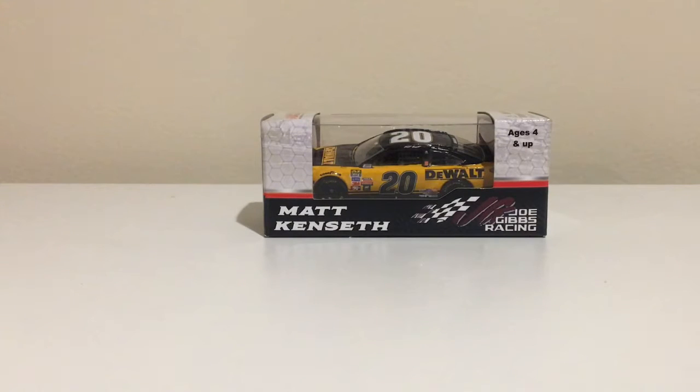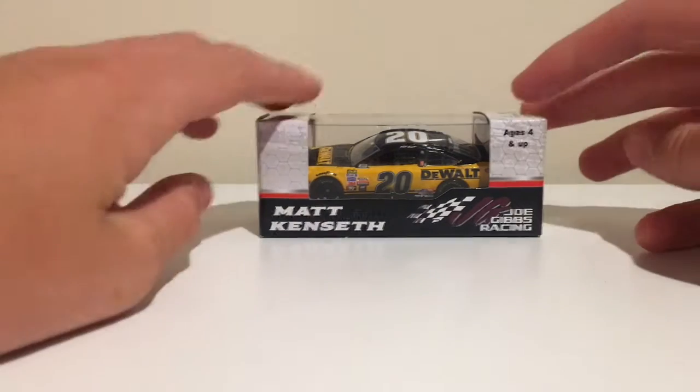Hello everyone, Kooloo20 back at it again with another DieCast review. Today we're going to be reviewing Matt Kenseth's 2017 Homestead Race version car.